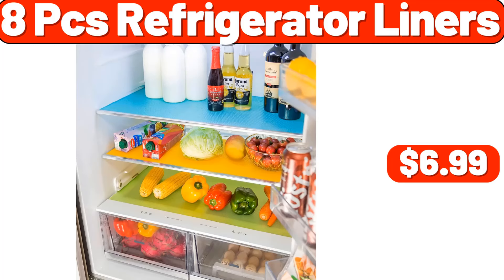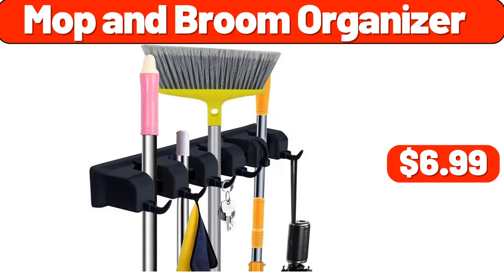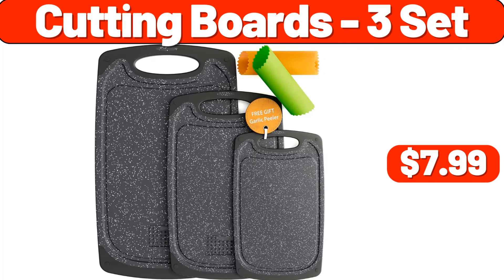8-PCS refrigerator liners, $6.99. Pillow set of 4, $11.99. Mop and broom organizer, $6.99. Programmable cooker, $29.99. Bathroom rugs, $3.99. Cutting boards 3-set, $7.99.